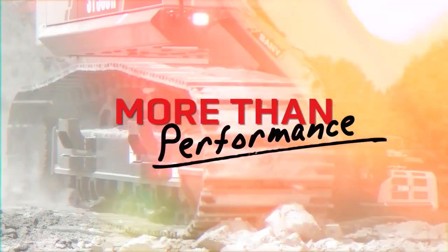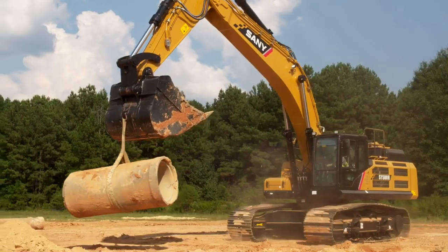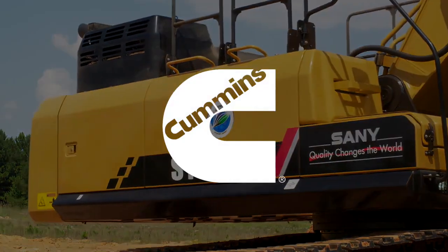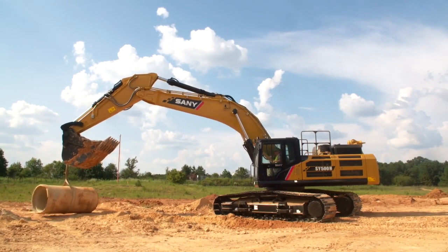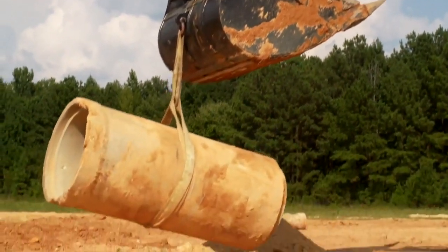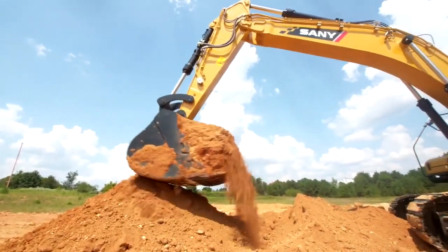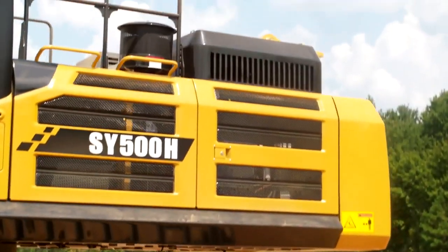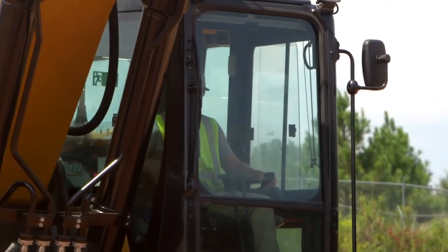When it comes to performance, nothing outshines the SY500. This powerhouse features a 400 horsepower engine and a dig depth of over 27 feet. The durable Cummins diesel engine delivers the performance you need for any job, while the selectable working modes allow you to match performance to the job application to balance power and efficiency. The SY500 has a positive flow control hydraulic system electronically controlling the pump output to maximize fuel economy and efficiency, with powerful, robust, and reliable powertrain and hydraulic components for long life and the most demanding applications.